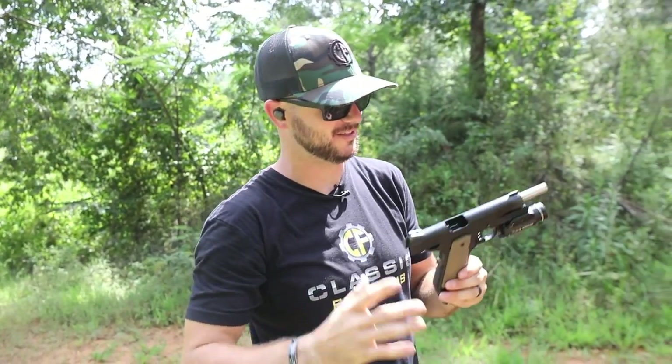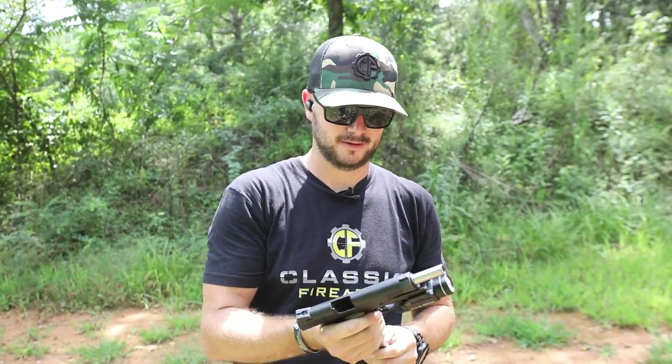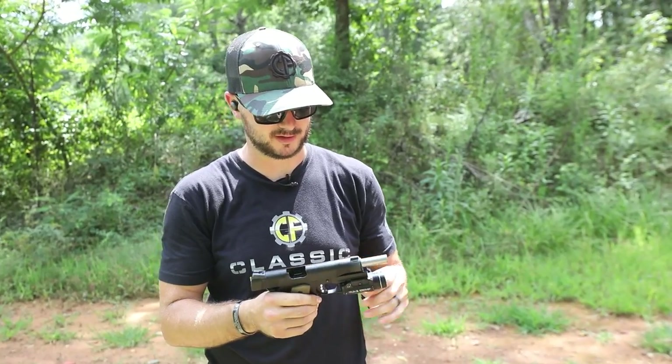You guys ever just enjoy a nice slow easy day at the range? Would you consider that your favorite pistol? My Colt 1911, probably like my top five favorite. Let's do it.